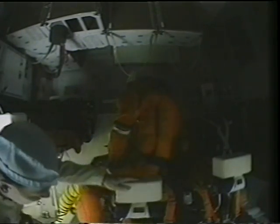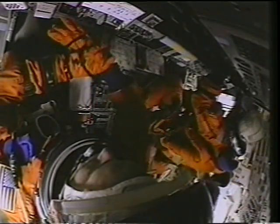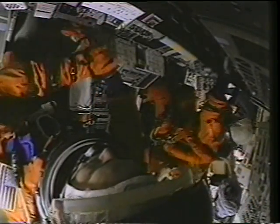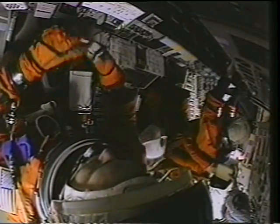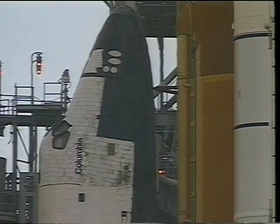We get all strapped in. It takes about an hour to strap us all in and get us all set, ready to go. We have to get our gloves on, our helmet on. It's challenging getting into the vehicle while it's in the vertical, and we have a couple of people that help us strap in and make sure everything's put together right.